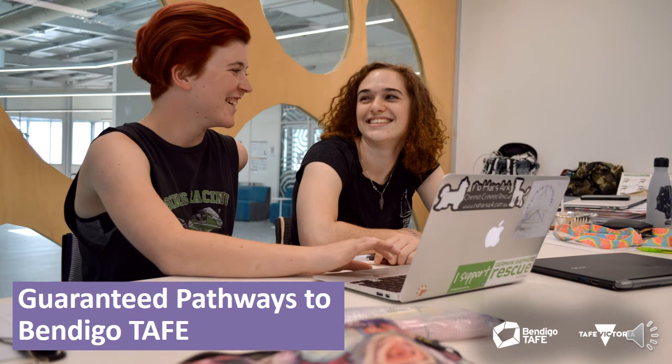All students who complete an eligible VET in Schools course through Bendigo TAFE will be guaranteed a place in a pathway course, giving you peace of mind when it comes to your study options after secondary school. For some students, this may be a course that is part of the free TAFE initiative. There are a lot of courses available, some with guaranteed pathways to university, and some courses may come with credit, shortening your study time and saving money.